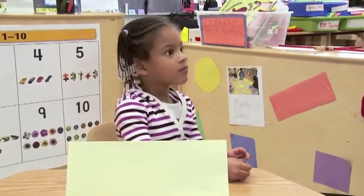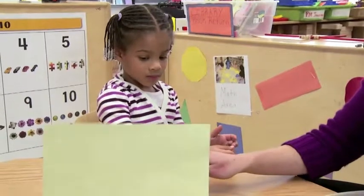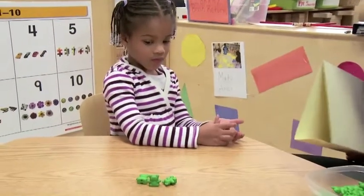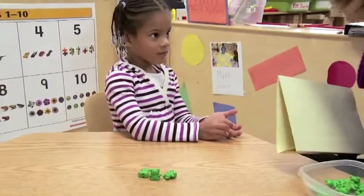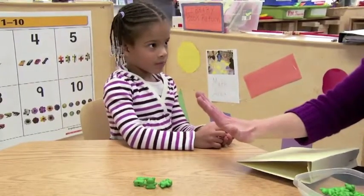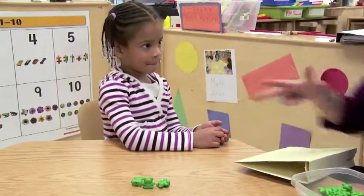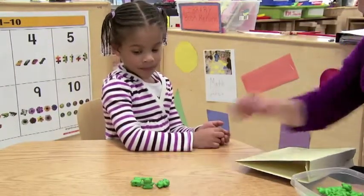Do you want to check in there? You think it's going to be two? Let's see. Three. It was three. You know, if I used my fingers, there were five bears and two went home. So I have three fingers left, and there's three bears left.